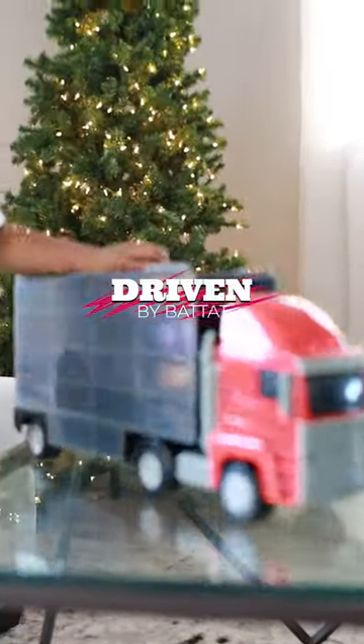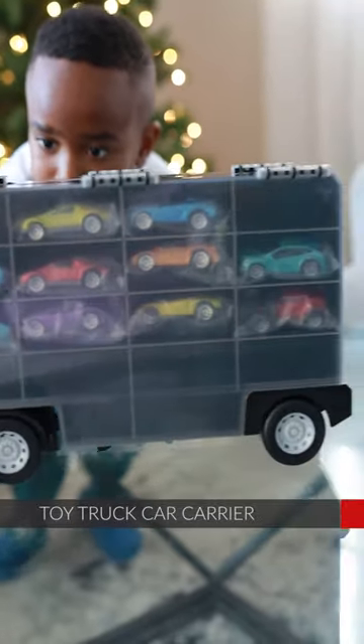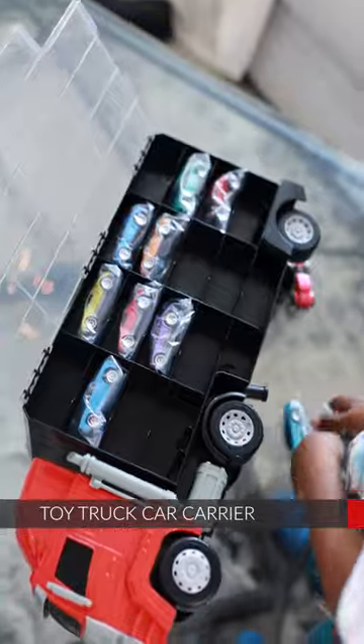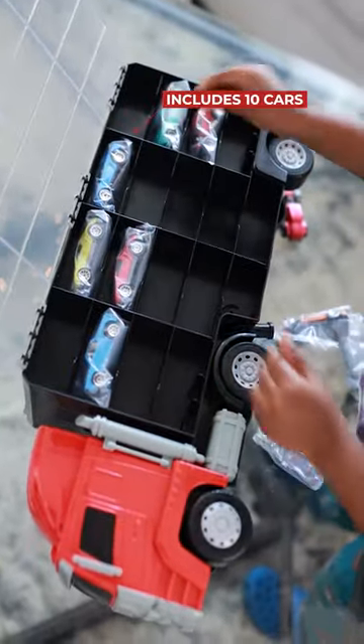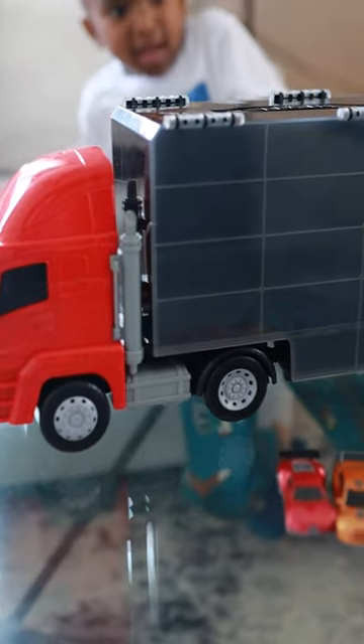Hi friends! Christmas is right around the corner and Driven by Batat has sent us their toy truck car carrier, and I'm super excited. It holds up to 34 cars and already includes 10 of them. Clayton loves his cars and always wants to take them,